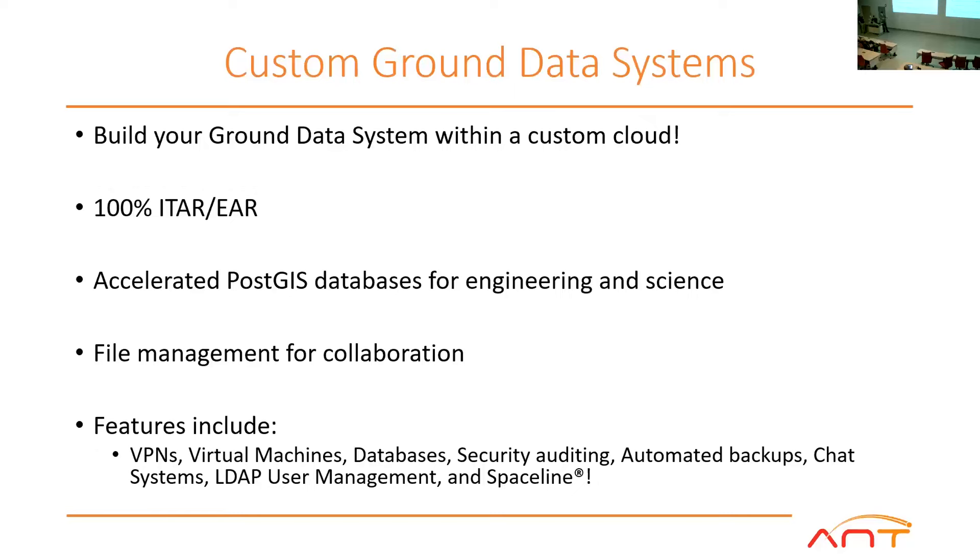In addition to this, one of the things we're providing for SPARCS, for example, is a custom ground data system built on top of SpaceLine. Not only is there SpaceLine out of the box, but it can be customized to meet mission-specific needs — and again, this makes use of our 100% ITAR compliance with AWS on their cloud architecture.